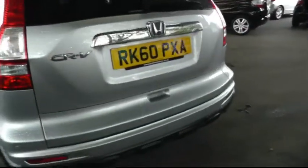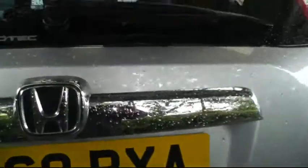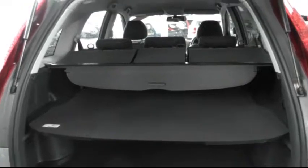Moving to the rear of the vehicle, there's parking sensors mounted on the rear bumper. The CR-V has a very large boot. There's a tonneau cover on top and a parcel shelf that splits the boot space in half.